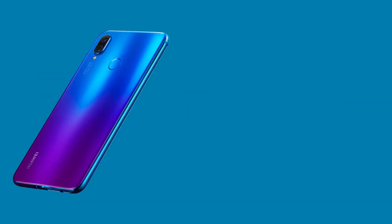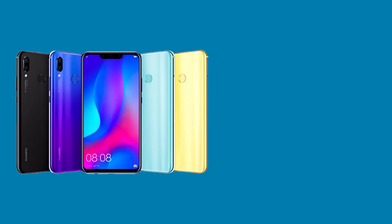The phone features a 2.5D glass panel on the front and the back, with the back glass curving all the way to the edges, making this large device very easy to handle. It features a 3D color gradient backing, which gives the look of two colors in a single device — blue and purple. It features a metallic rim on the side, providing it with more durability.